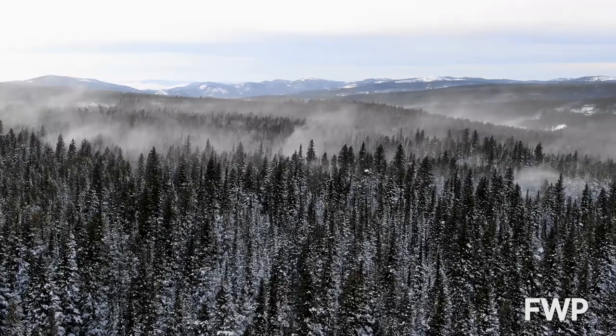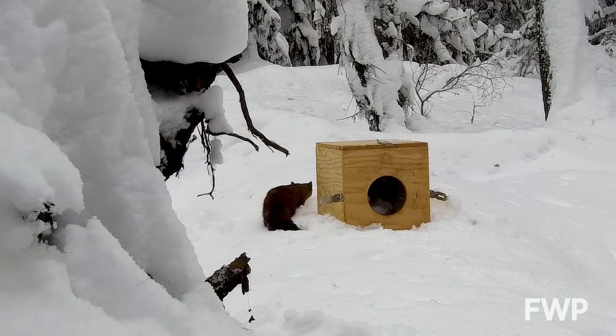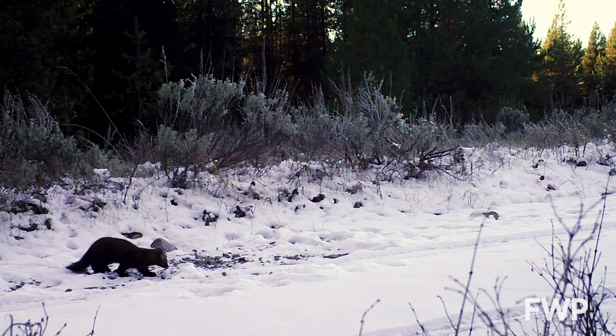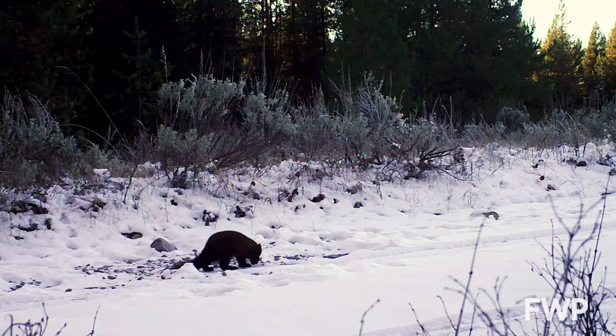Pine Marten lived in this island mountain range nearly a century ago, but disappeared because of illegal trapping and predator control. Found through most of western Montana, Marten aren't known to reoccupy remote areas they once lived.